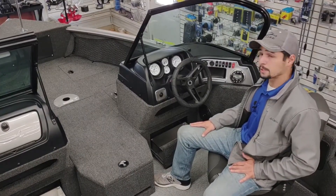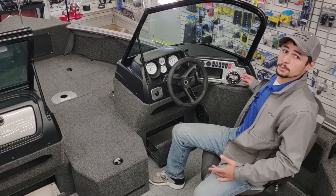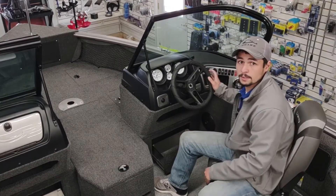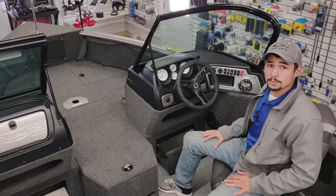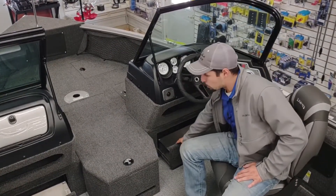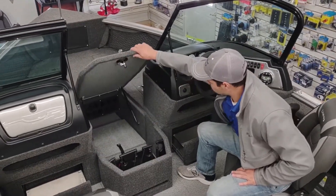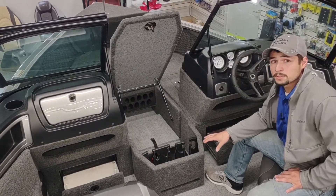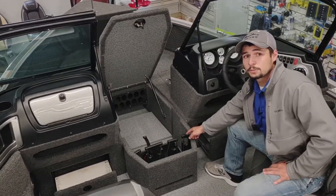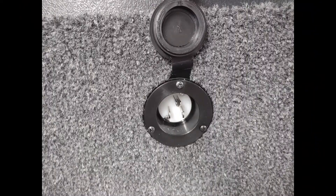Moving forward to the cockpit, we'll show you some of the features included in the comfort package. One of those is the Kicker stereo as well as two speakers. This also features a tilt steering wheel and a slider helm on the front seat, ensuring you're always in a comfortable position while operating the boat. There's also locking storage beneath both consoles up here, and center rod storage where you can fit five 8-foot fishing poles and five 7.5-foot rods. There's also a Minn Kota precision two-bank charger and a plug-in on the front side of the console that's easily located.